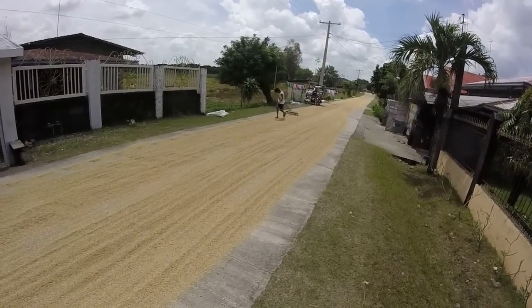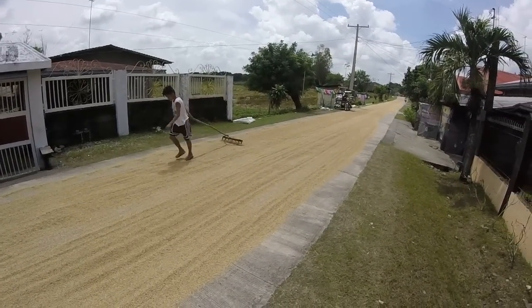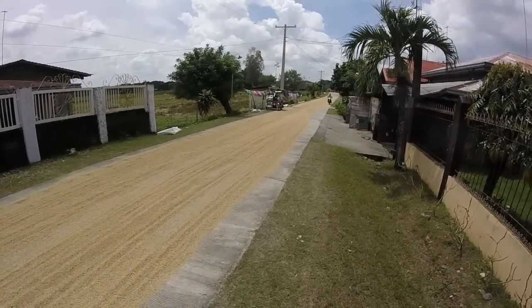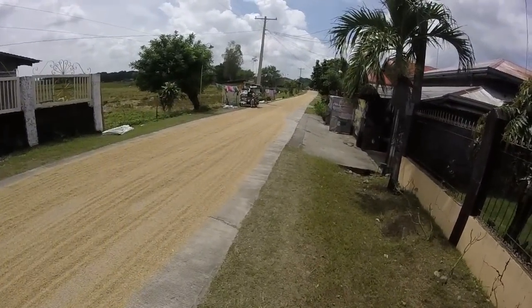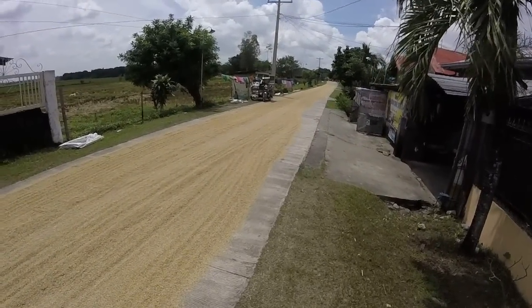So this is how they do it. Hello, how's it going? Now you see this guy riding down here — he's going to try to avoid it and stay on the edge.